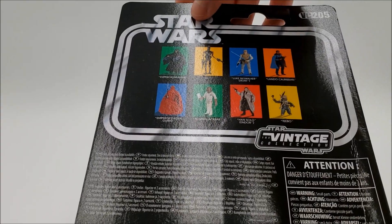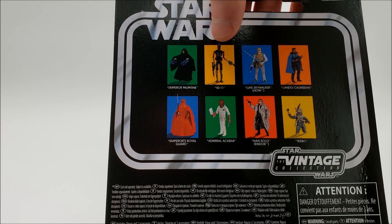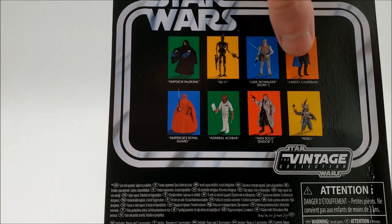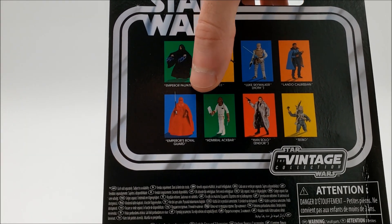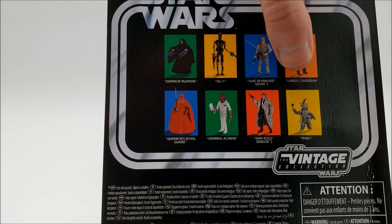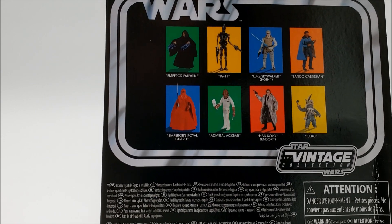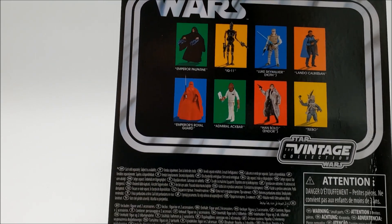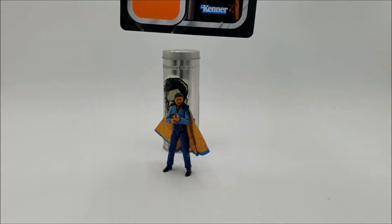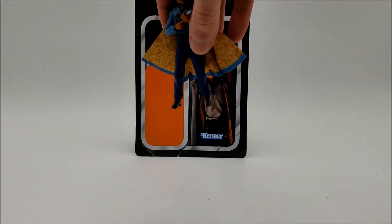This is VC-205. I have every single one of these action figures featured on the back — I have Palpatine reviewed, Lando, the Royal Guard, and eventually IG-11, Hoth Luke, Endor Han, Ackbar, and Teebo reviews eventually. So that's the package — now on to the figure itself.